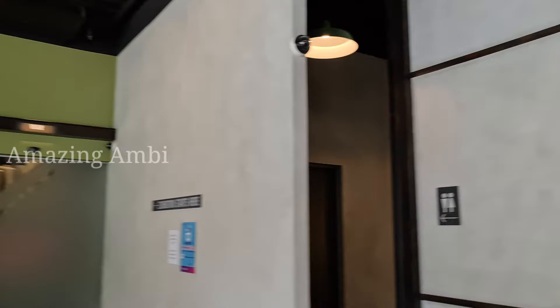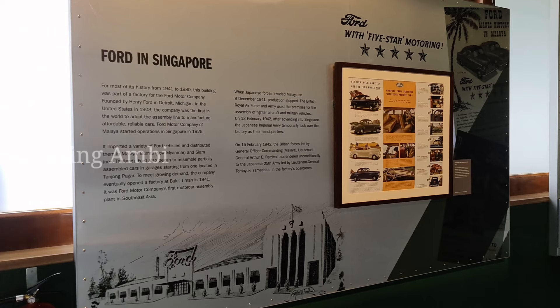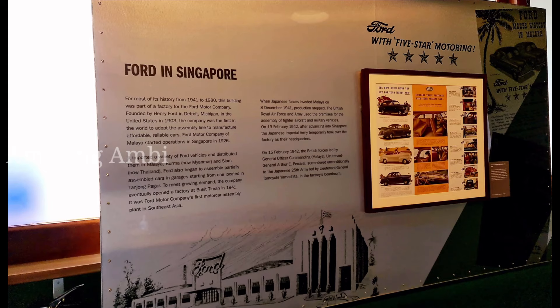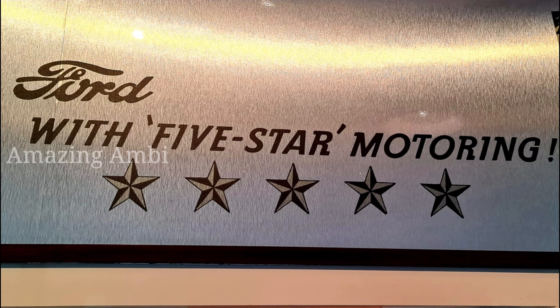I just started taking some videos but had to stop because video is prohibited inside, though they do accept taking photos. At the entrance, you will get some brief details about the Ford operations in Singapore and some of the earlier Ford designs released at that time. You will also get a glimpse of the very first brochures released by the Universal Ford Cast in Singapore.